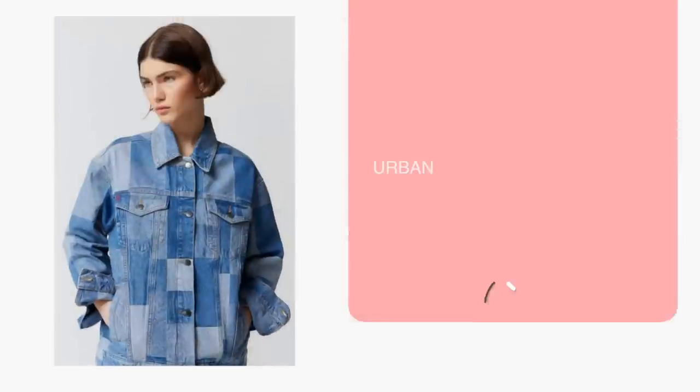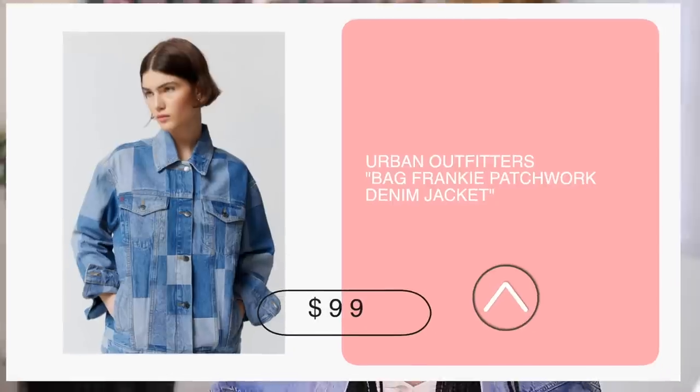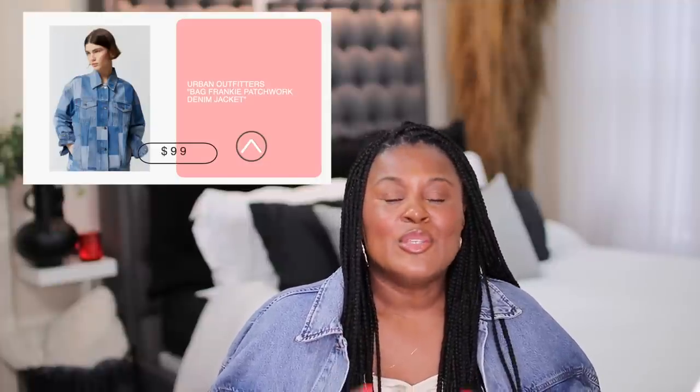Two videos ago I showed you guys these beautiful denim slides from Urban Outfitters, and I went back to see what else was out there. Come to find out, they had a pretty cool denim jacket. Denim jackets are everywhere right now because of the denim craze. This one is interesting because it's a patchwork denim with different colors that could really go with everything. Since denim is a pseudo neutral and you sometimes want darker or lighter denim, having all that in one jacket makes it multifunctional — you get more out of your money.